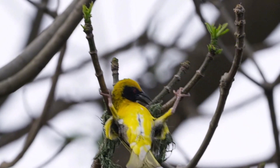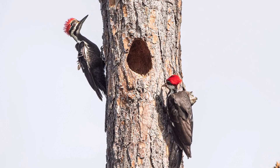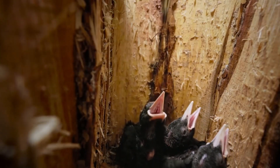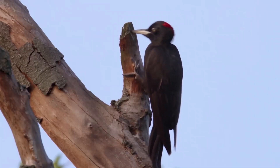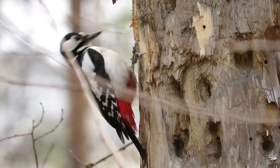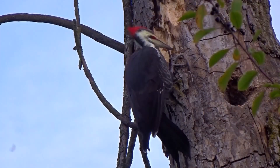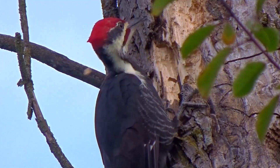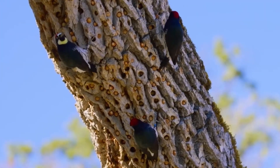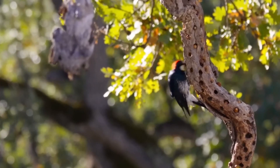The woodpecker could give any carpenter a run for their money. These birds aren't just randomly attacking trees — they're busy crafting the ultimate nursery for their young. They use their beaks like chisels, hammering away with rhythm and dedication. Their craftsmanship doesn't stop at making a cozy cavity for nesting; these clever birds also carve out small holes to store food. The interior is minimalistic and functional, filled with nuts and insects, ensuring the pantry is just a peck away even during lean months.